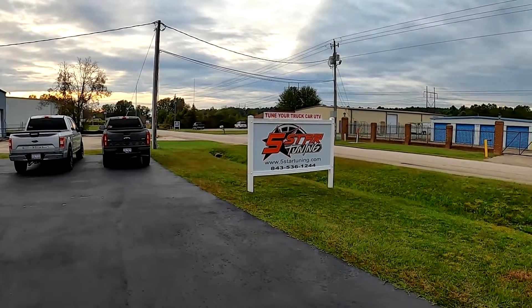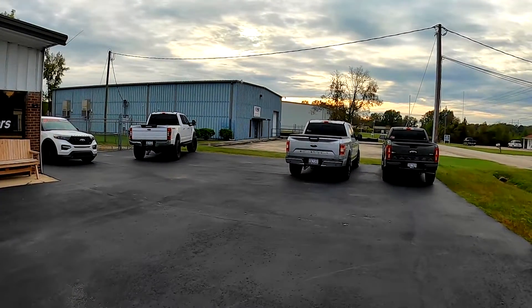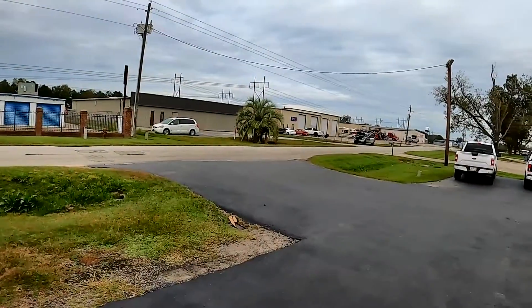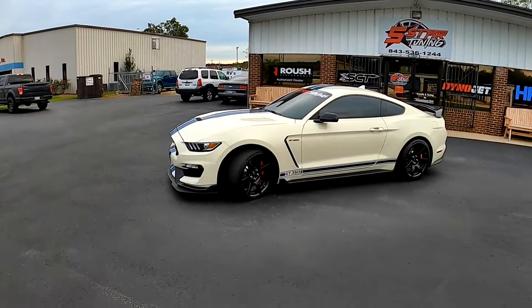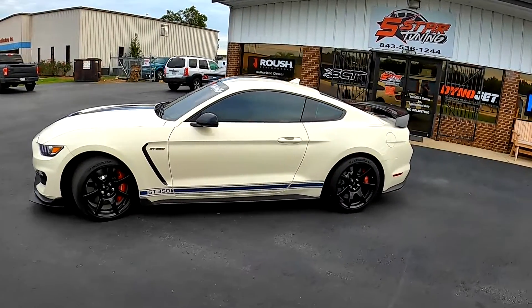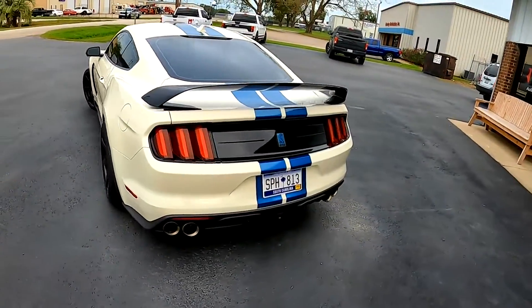Hey guys, it's Sid from SVTPerformance.com and as you can see we're in Florence, South Carolina at Five Star Tuning. I know you guys are mostly familiar with their truck efforts because they definitely tune a lot of trucks and that's what they are most well known for. But they had a little surprise for me today when I got here — we're going to take a look at this brand new Shelby GT350 Heritage Edition. She's nice. This is a very very nice car.